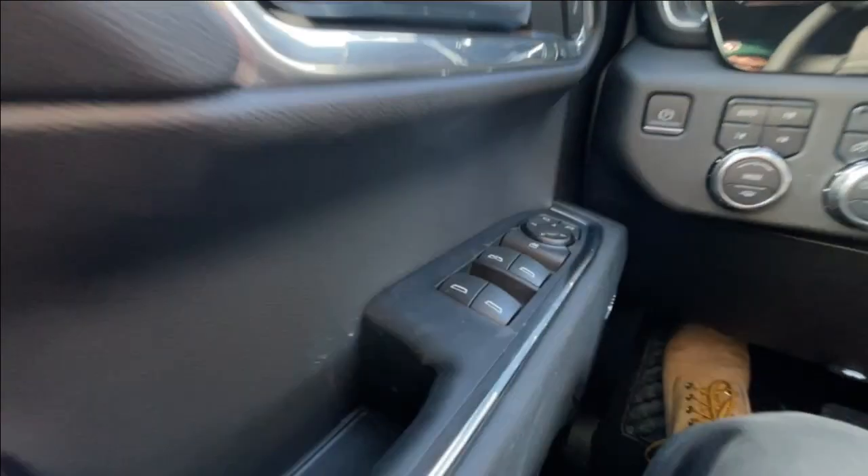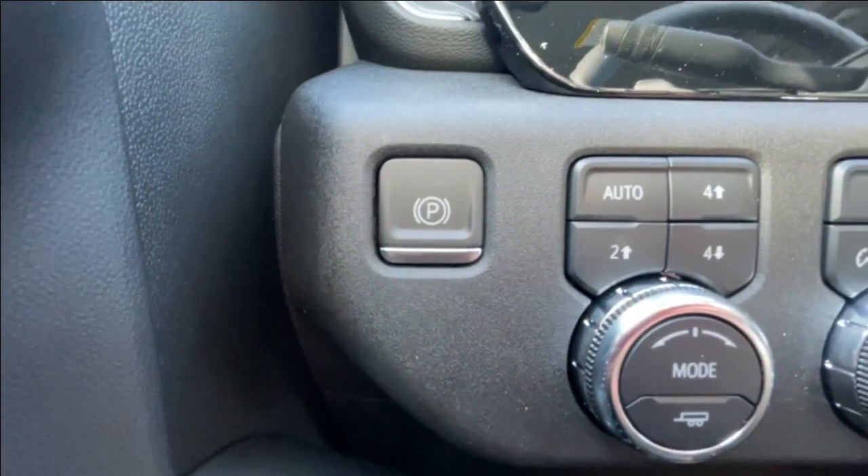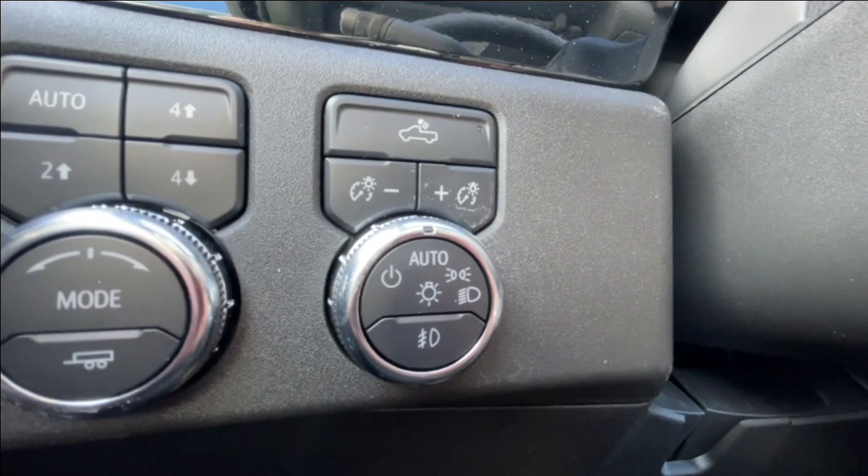Taking a look inside the Elevation, starting off on your left-hand side, we have the controls for your power-adjustable mirrors, electronic parking brake, button-activated trailer and driving modes, and automatic headlights and fog lights toggle.